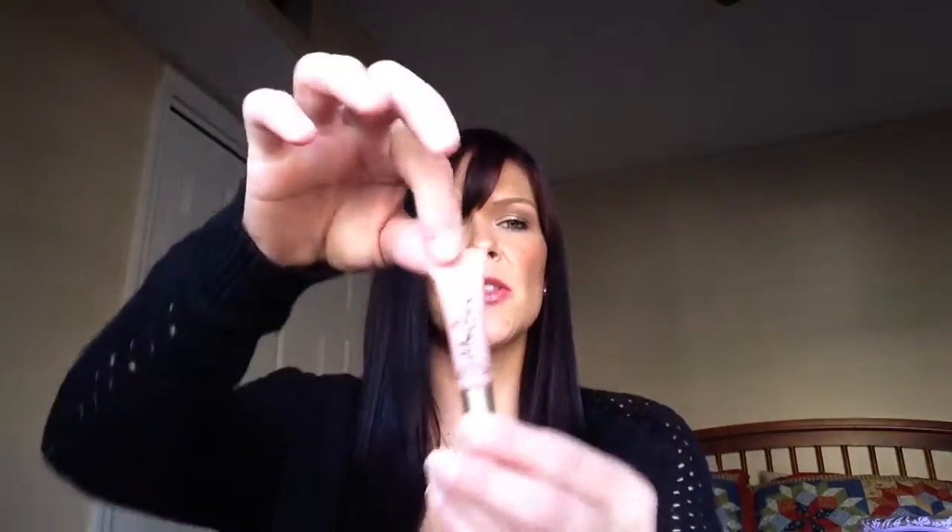At Sephora I also picked up the Too Faced Melted — this was $25. This is a perfect gift idea for a friend, a family member, or just for yourself. They are smaller than your regular Melted, but for those of you that know Too Faced products, especially the Melted ones, they last forever and they are beautiful. I actually have the Melted Berry on my lips today and it is absolutely gorgeous. Definitely check that out — the sale is still going on, 20% off for VIB and VIB Rouge.